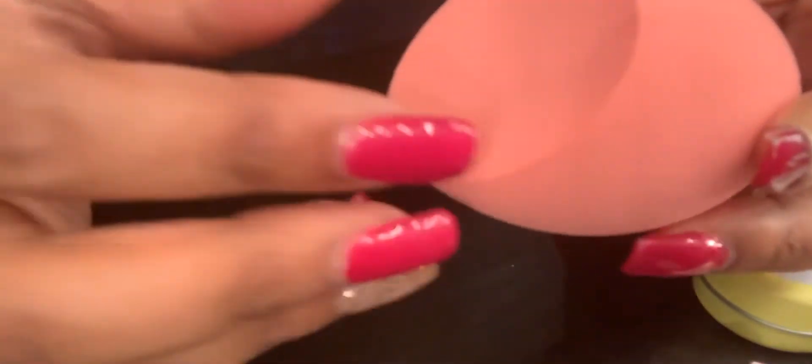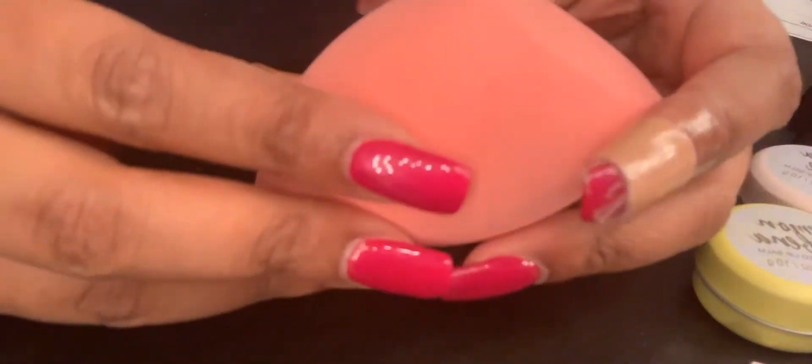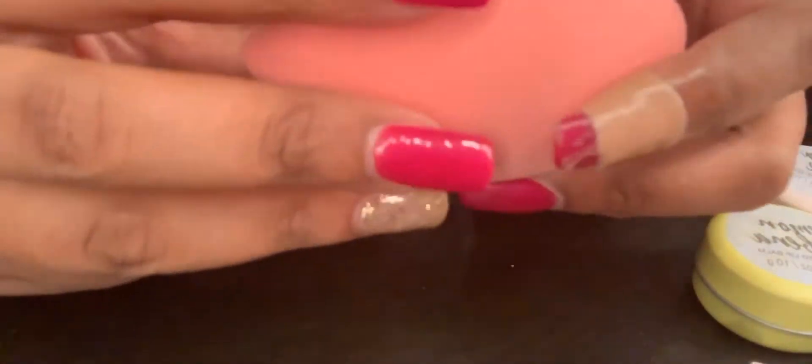From Target I also picked up the new Real Techniques Face and Body Sponge. I'm obsessed with pink and this is like a salmon pink — and it's huge. This is dry so I'm pretty sure it gets a lot bigger once wet. I have a face one which I actually need to replace but I wanted the face and body one just to try it out. I've heard great things and great reviews on this.